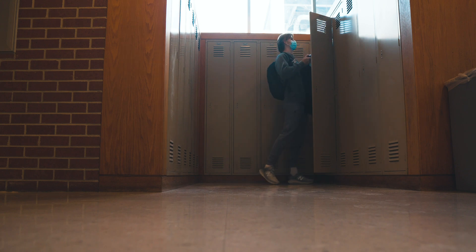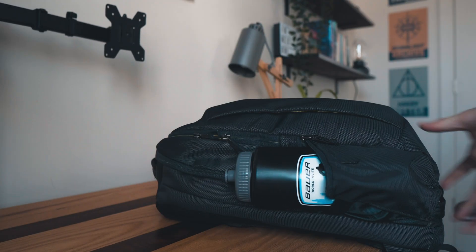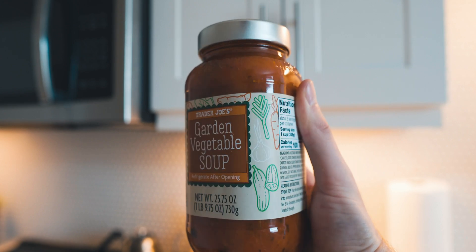After putting my materials away in my locker, I head back to my apartment to turn my focus to lunch. Today's lunch is a hearty vegetable soup from Trader Joe's. I add hot Italian sausage to this soup and the result is delightful.